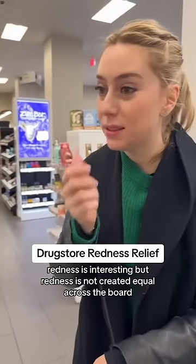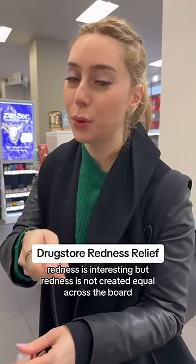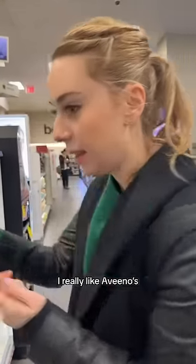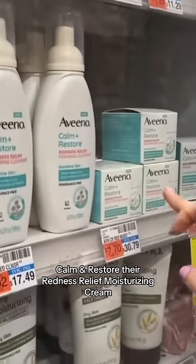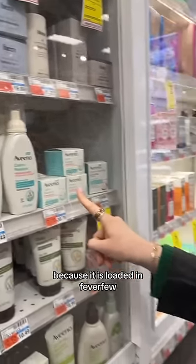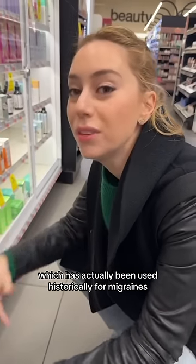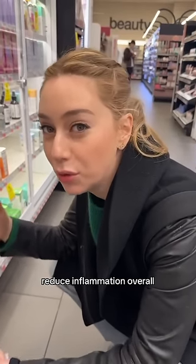Redness is interesting, but redness is not created equal across the board. If you have redness due to an inflamed skin barrier, I really like Aveeno's Calm and Restore Redness Relief Moisturizing Cream because it is loaded with feverfew, which is a really potent antioxidant that has actually been used historically for migraines to reduce inflammation overall.